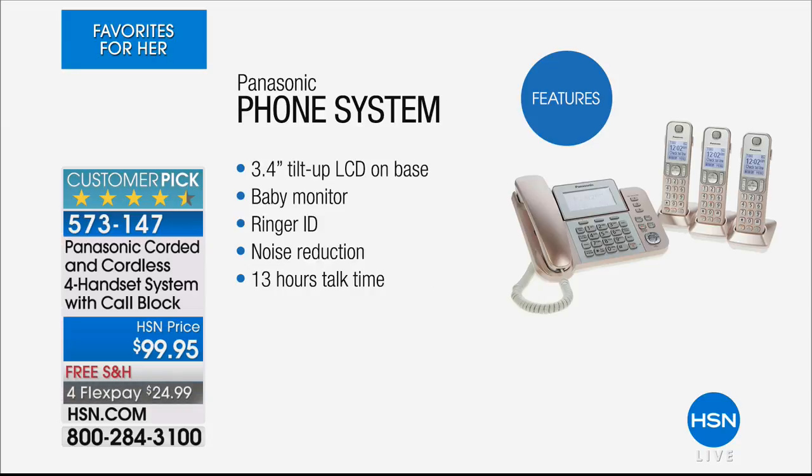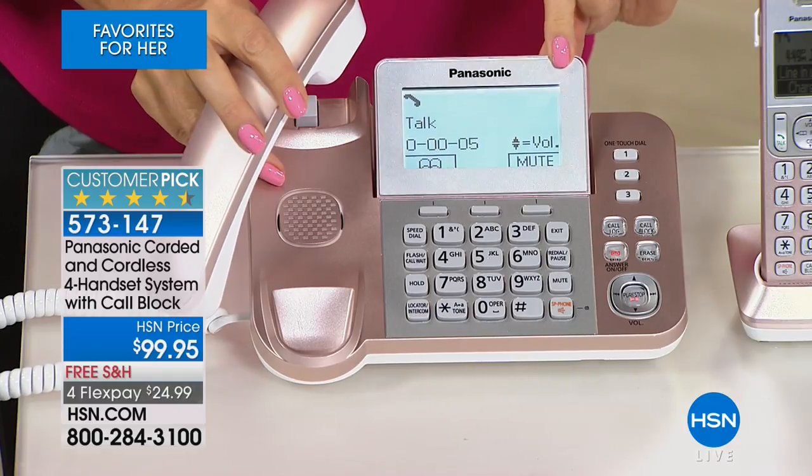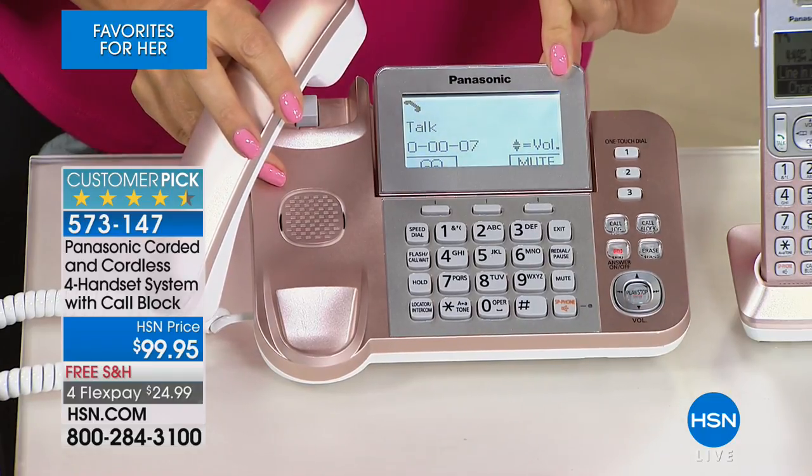Let's talk about some of the features. That 3.4-inch tilt-up LCD base — love that. It allows you from across the room to be able to glance and see who's calling, which is really nice. And look at how large the font is — it's important, it's huge.